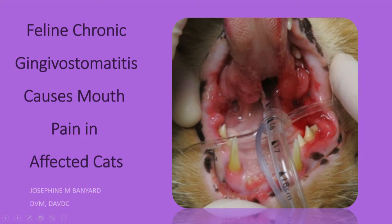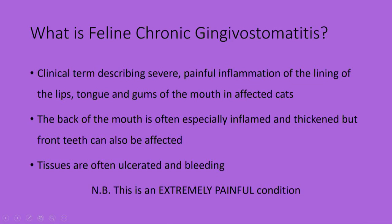This is Pet Dentist and Oral Surgeon Joe Banyard and I'm going to talk to you about feline chronic gingivostomatitis and share a case with you. This is a clinical term describing severe painful inflammation of the lining of the lips, tongue and gums of the mouth in affected cats.